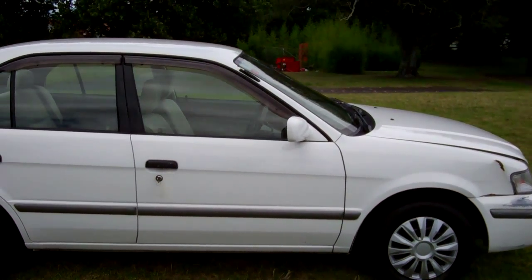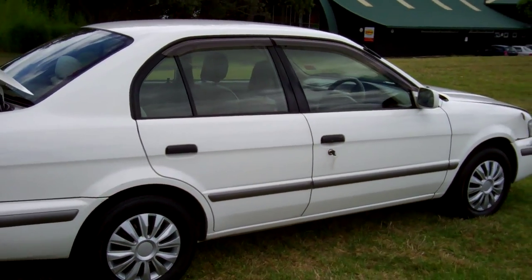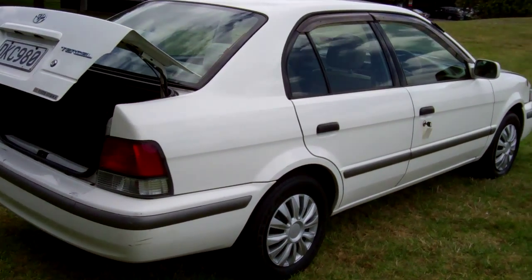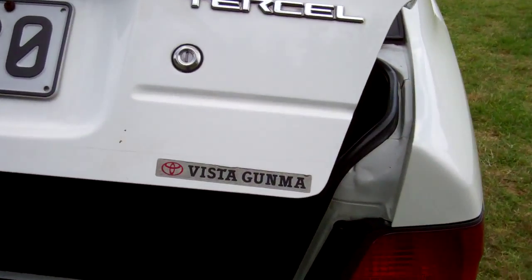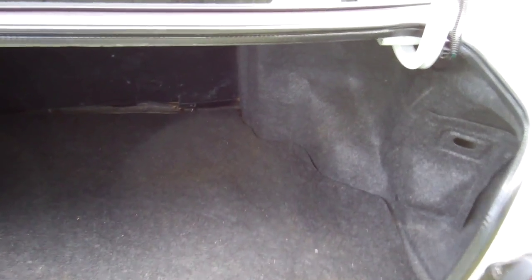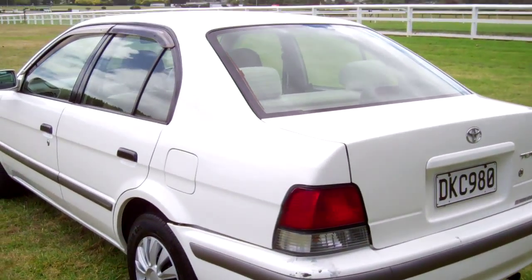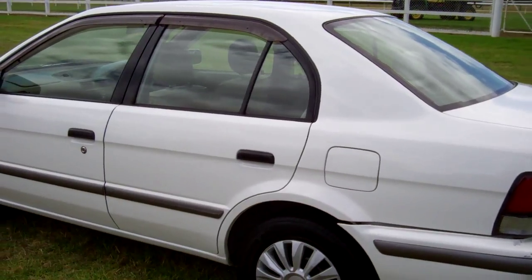Got window visors covering those doors. Just put some new wheel covers on — they look sharp. Looks good in white. Plenty of boot space in there. We've also got window visors covering these doors too.